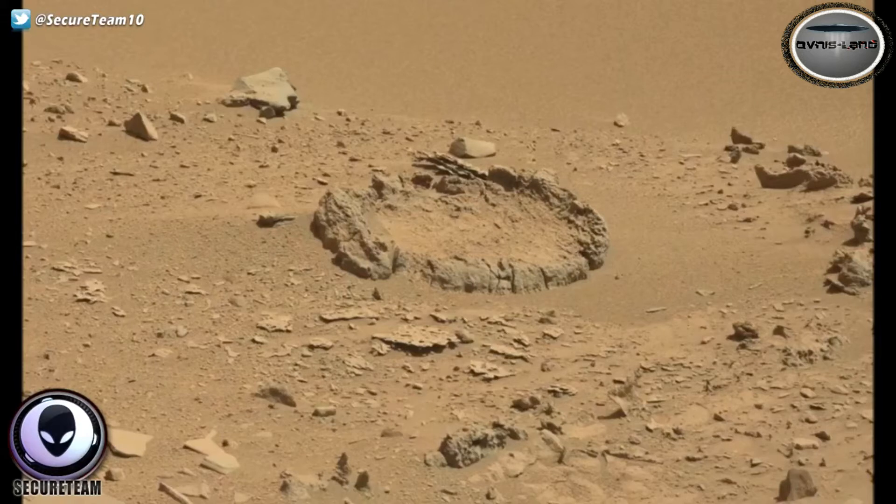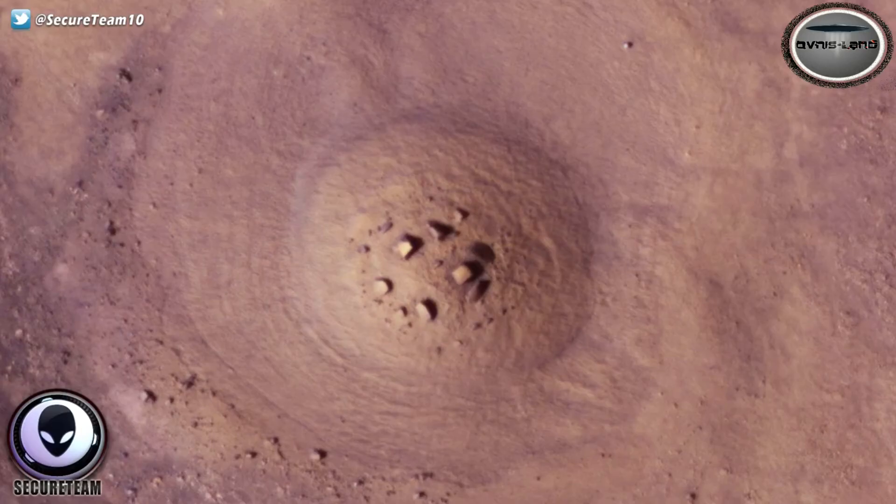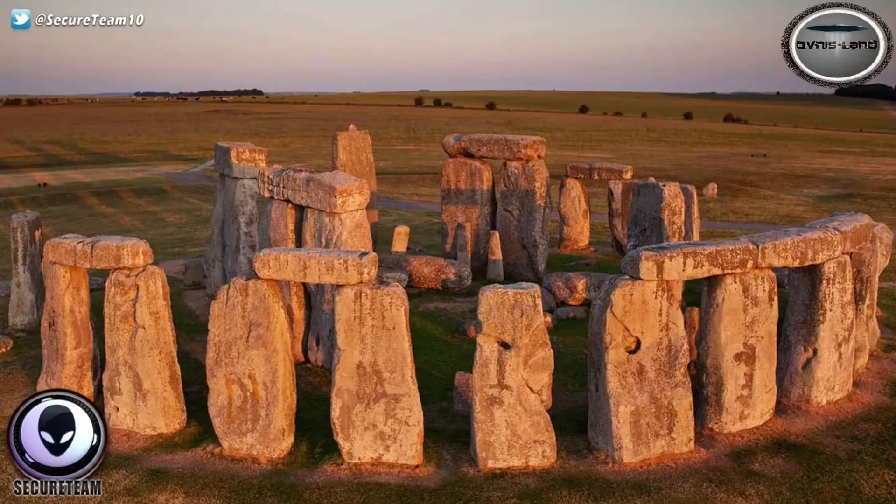While we're on the topic of strange circles on Mars, this isn't the first time we've found these circular formations. Many of you may remember a video I did about a year ago where we found what appeared to be kind of like a Stonehenge formation on Mars — massive stones or boulders that looked eerily similar to the prehistoric monument in Wiltshire, England, known as Stonehenge.